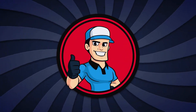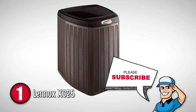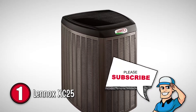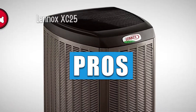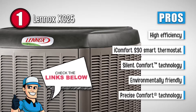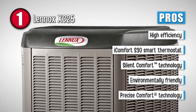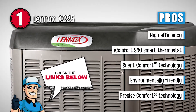Finally, we have the Lennox XC25. This product is very efficient and saves you a lot on electricity running costs. Furthermore, it is extremely environmentally friendly unlike many of its competitors. This air conditioner is perfect for hot and humid areas. Its pros are: its high efficiency saves utility costs, it has an iComfort S30 smart thermostat, silent comfort technology makes it extremely noiseless, low greenhouse gas emissions make it environmentally friendly, and it has adjustable cooling output because of the precise comfort technology.